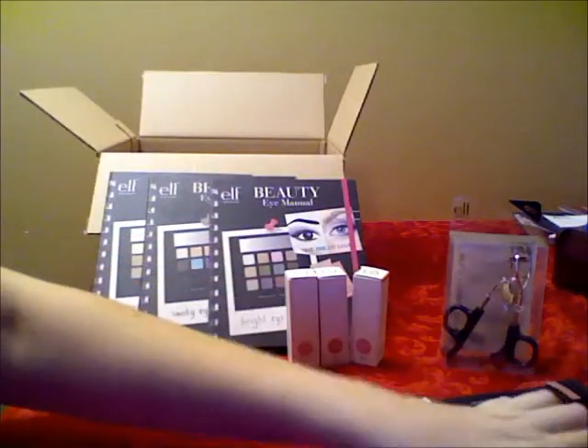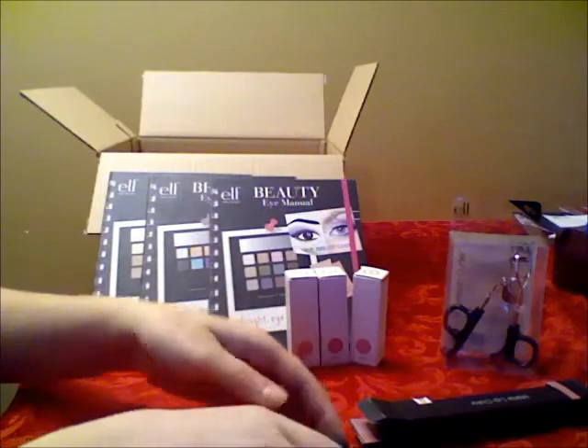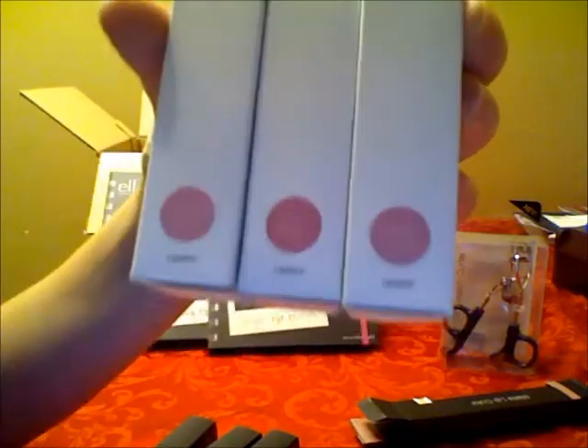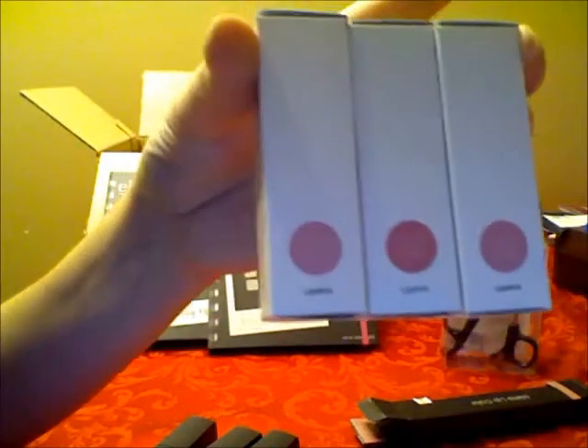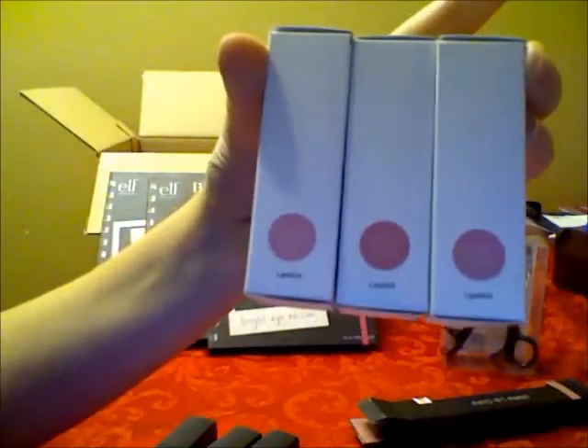I also got these three lipsticks from their mineral line. This is the packaging that they came in. So as you can see on these little color samples, they are pretty much the same — they're really similar. Except this Potty Petal is a bit darker, but these two are really similar looking.